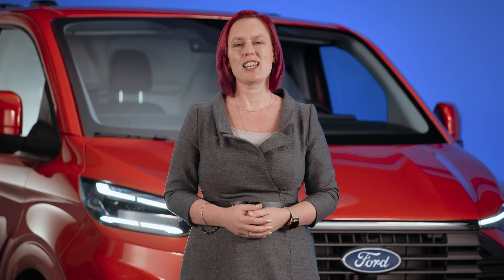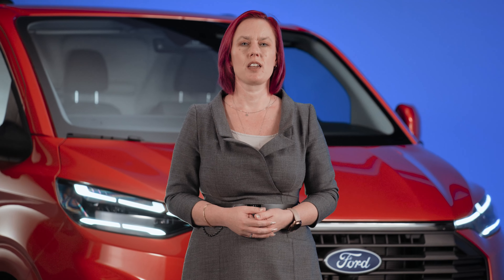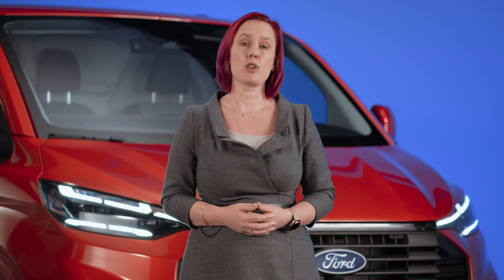The all-new Transit Custom — our productivity partner for your business. For more detailed information on the all-new Transit Custom, please visit the Ford website or speak to your local dealer.